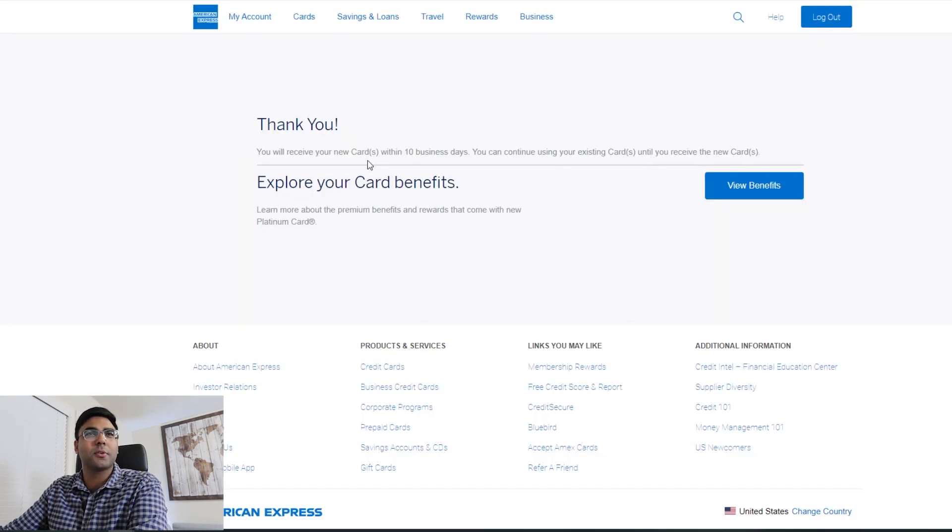And it went through. 'You will receive your new card within 10 business days. You can continue using your existing cards.' So it went through — that's it. Pretty straightforward.